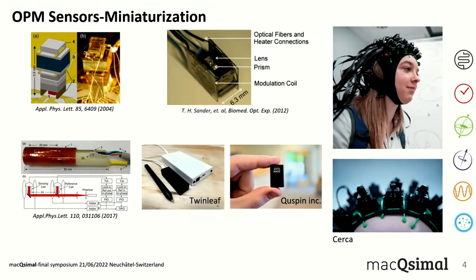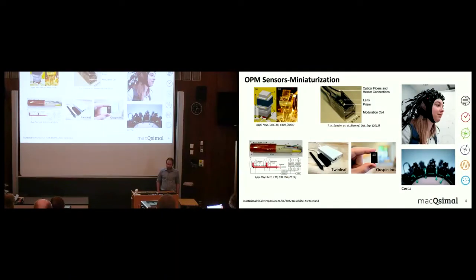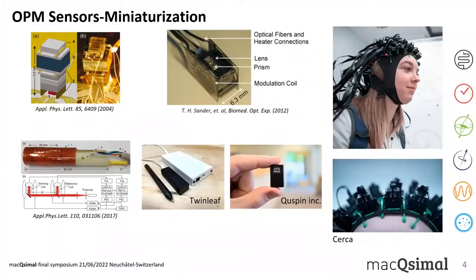OPMs can be arranged in flexible helmets, as seen in the picture. Recent years have witnessed a lot of progress towards miniaturization of optically pumped sensors, with many examples emerging. Out of this progress on miniaturization there are also very interesting companies that have emerged, like Twinleaf and Qspin.